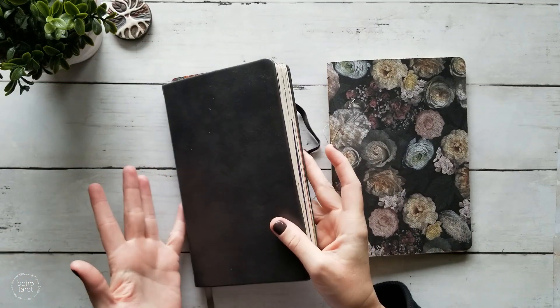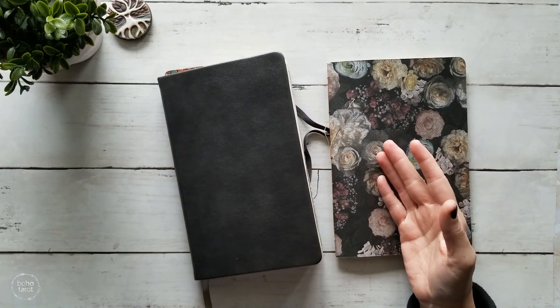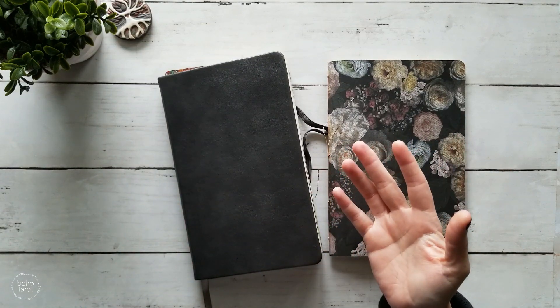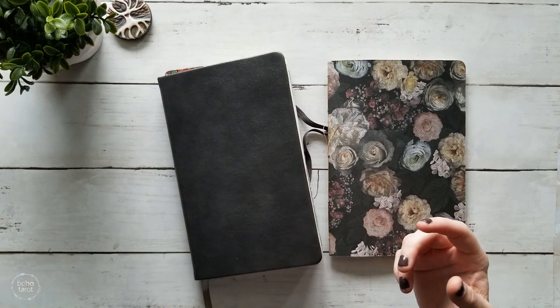So the biggest change that I'm going to be making to my journaling practice is to move to that traveler's style notebook. Of course I don't have the actual notebook here because it's still on order, so that will be a fun thing we'll get to take a look at in January.